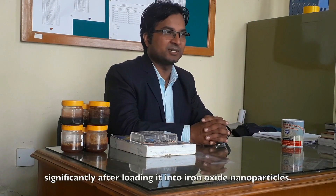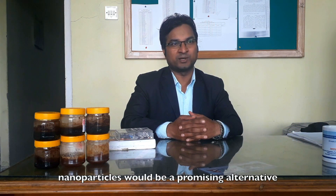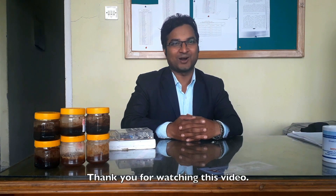In conclusion, this research reveals that the biological activity of Himalayan honey is enhanced significantly after loading it into iron oxide nanoparticles. Thus, Himalayan honey-loaded iron oxide nanoparticles would be a promising alternative for antioxidant and antimicrobial applications. Thank you for watching this video.